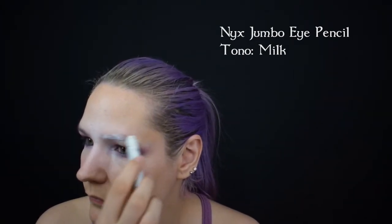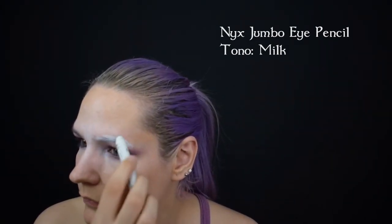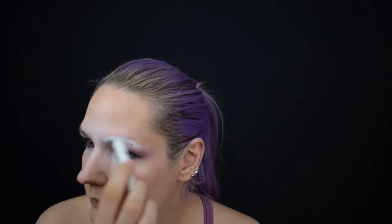Utilizo el NYX Jumbo Eye Pencil en tono Milk para cubrir las cejas. Y dejo que se asiente para un paso que veremos más adelante.